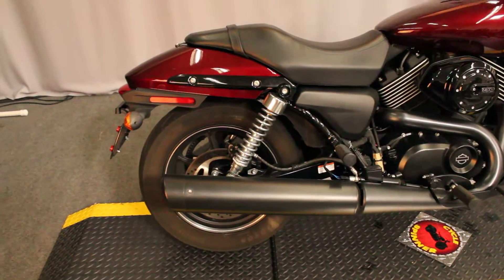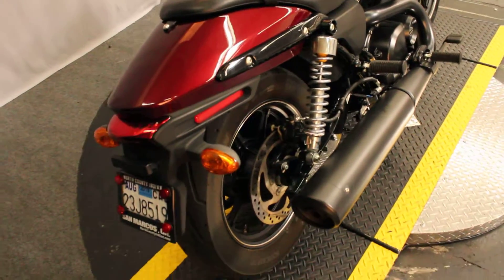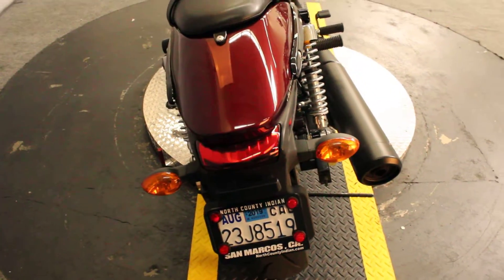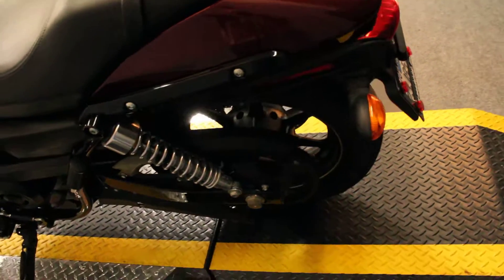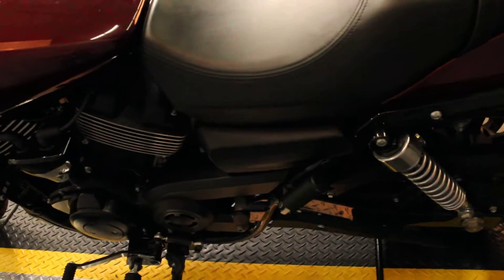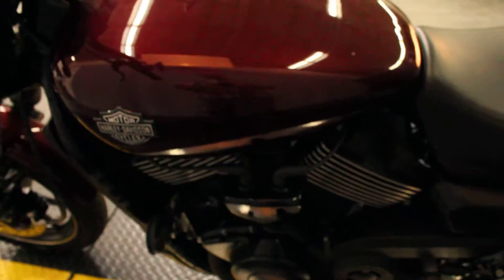In Velocity Red, up next we have a 2015 Harley-Davidson — a baby Harley, some people call these — an XG750, also known as the Street 750. Great starter bike, great for smaller folks, low center of gravity, lightweight, excellent training bike, good way to get into it.